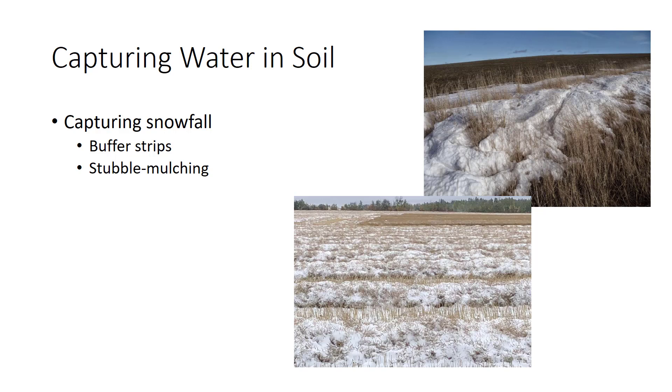In northern areas, capturing winter snowfall is an important way to retain natural precipitation. The key is to keep snow from blowing away from fields. Some growers leave strips of a tall crop standing at right angles to the prevailing winter wind. These buffer strips, which act as snow fences, should be about 50 feet apart. Some strawberry growers plant such strips between strawberry rows to capture snow for cold protection. Crop stubble left standing over winter also captures snow, and because it lowers runoff, more snowmelt water is able to soak into the ground — a practice called stubble mulching.